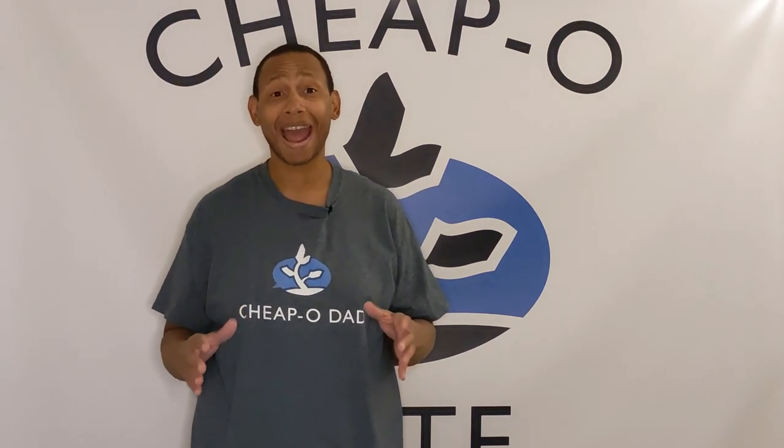Hello everyone and welcome. CheapoDad here. In today's video, I'm going to tell you how you can get HBO Max for 40% off. We start right now.